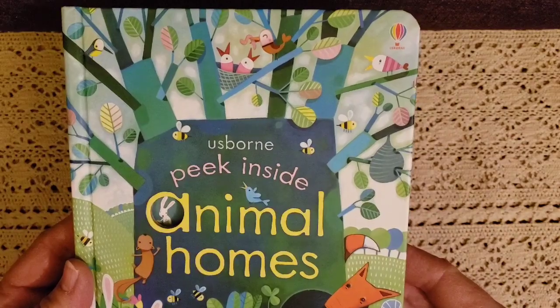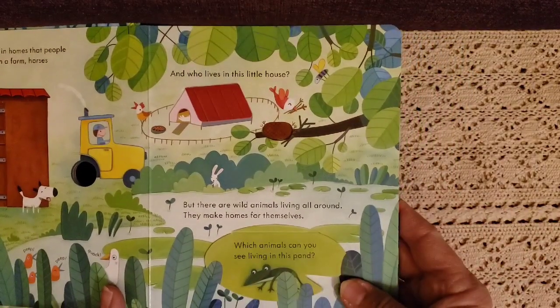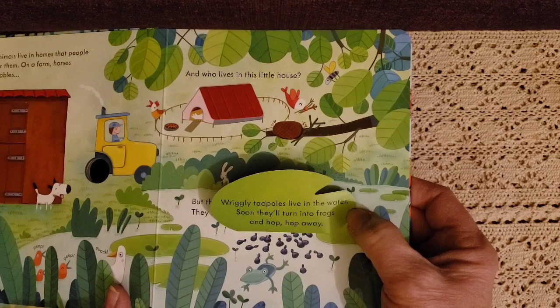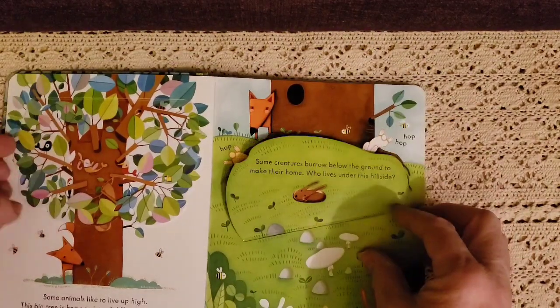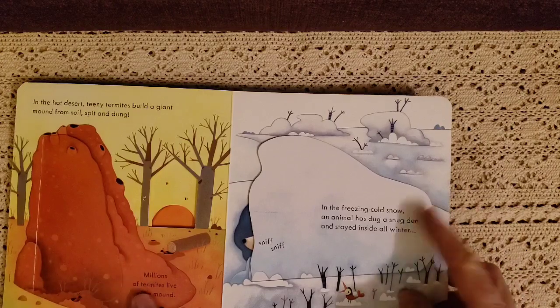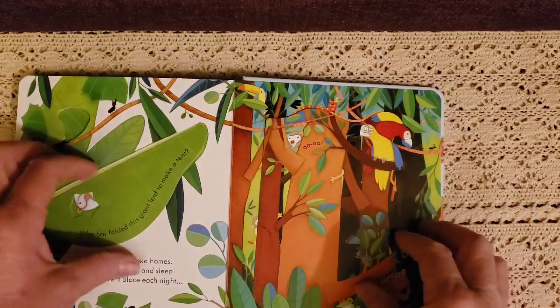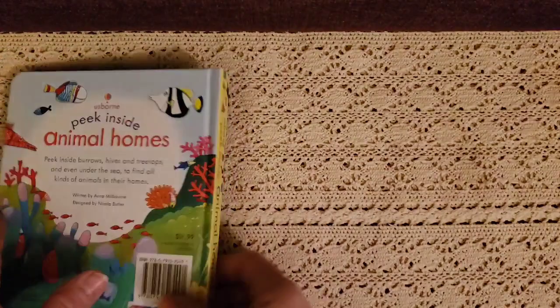Another nature book is Peek Inside Animal Homes — always so bright and cheerful. It asks which animals you can see living in a pond, and shows wiggly tadpoles that will turn into frogs and hop away. It has lots of flaps on the trees that flip up to show everything hidden inside. It covers the desert heat, the freezing cold, the forest, and the coral reef. We even got some tiny tent bats — this is going to be a fun book for Mason.